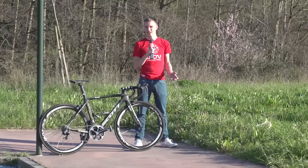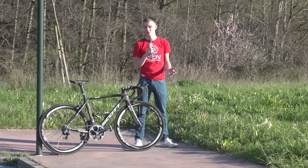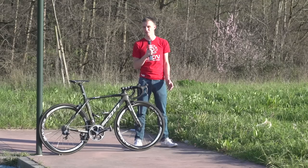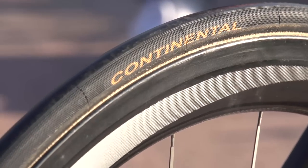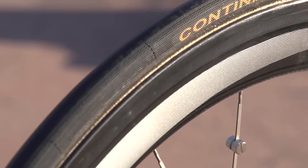Guerin stays with Shimano for his pedals, which are Dura-Ace. Tyres are supplied by Continental, and they're 25mm wide, part of the trend that we've seen as pros and everyday riders move towards slightly wider tyres, and they're the competition pro-only version.